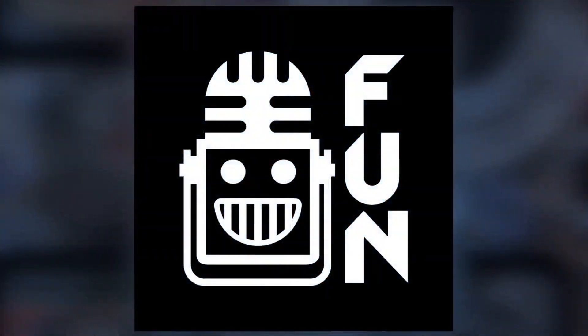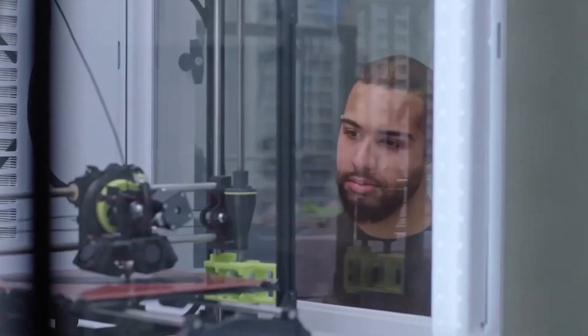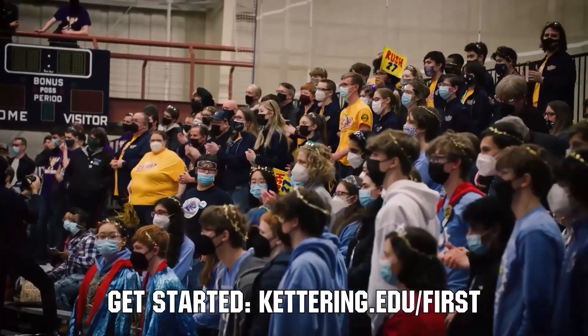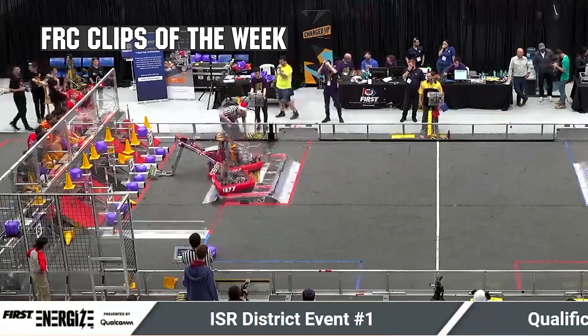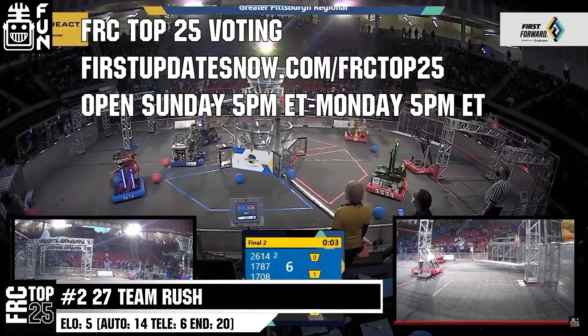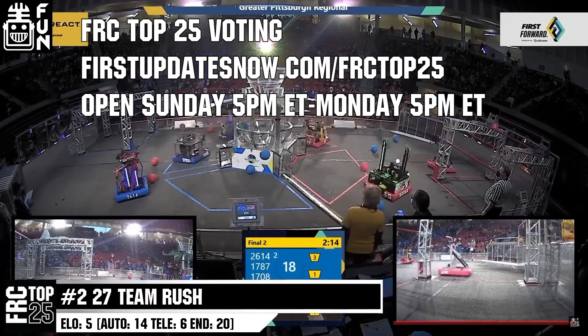This video on First Updates Now is made possible by viewers like you and the following sponsors. Kettering University is looking for talented robotic students who want to continue learning and innovating in a hands-on, real-world experience format. Representatives will be at dozens of FRC events this season including the championship — go to Kettering.edu/first. Also, submit FRC Clips of the Week at discord.gg/firstupdatesnow, and vote in the FRC Top 25 Poll at firstupdatesnow.com/FRCTop25.